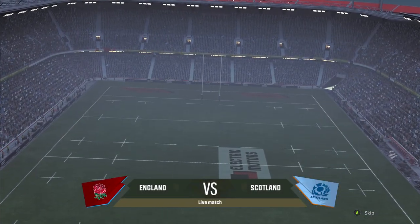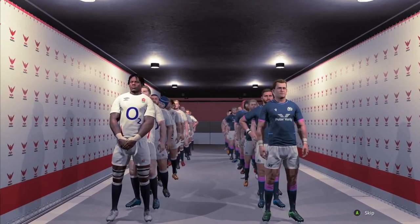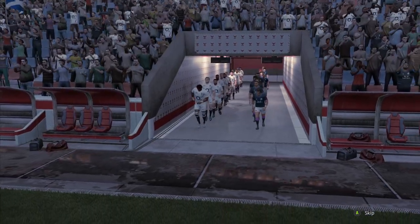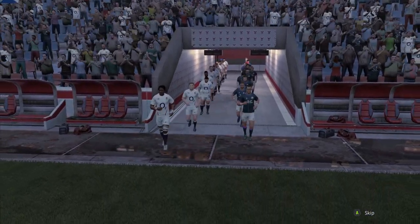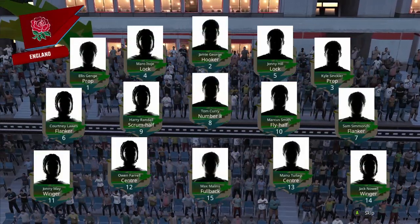Good afternoon, ladies and gentlemen. Welcome to the second game of the Six Nations 2023. England versus Scotland, out at a wet Twickenham today. We're actually a bit rainy overhead with overcast weather.